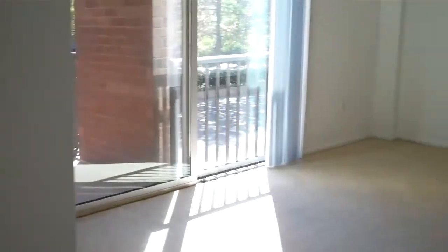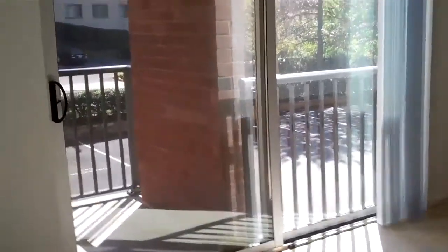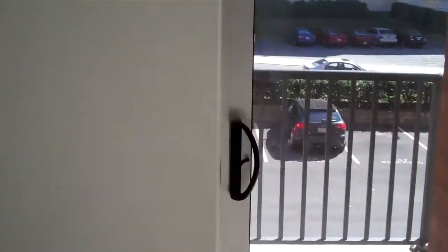Both of the sliding glass doors in this unit lead out onto a very, very nicely sized balcony. Let's take a look at that — it's a nice, sunny balcony.